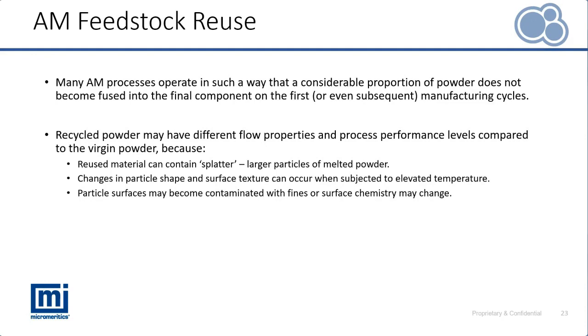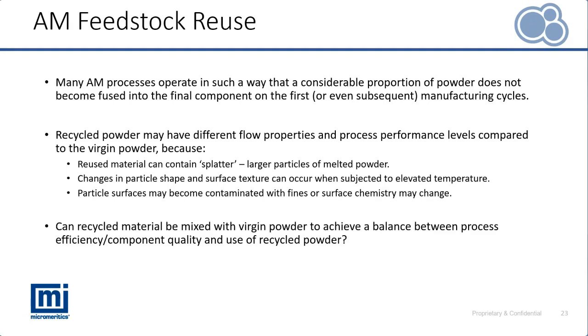The real question in this case study is: can recycled material be reused effectively? Can it be mixed with virgin powder to improve its performance and ensure that the powder can perform in a satisfactory way comparable to virgin material?